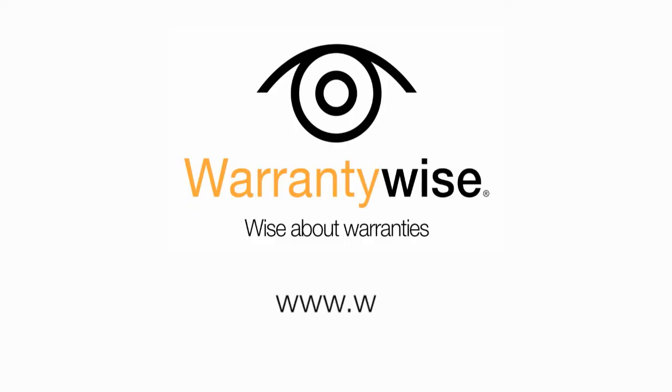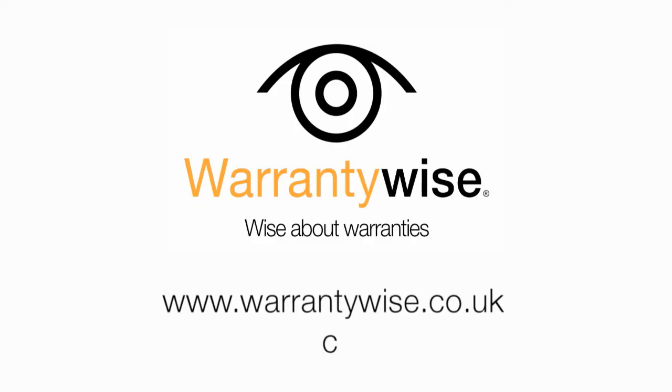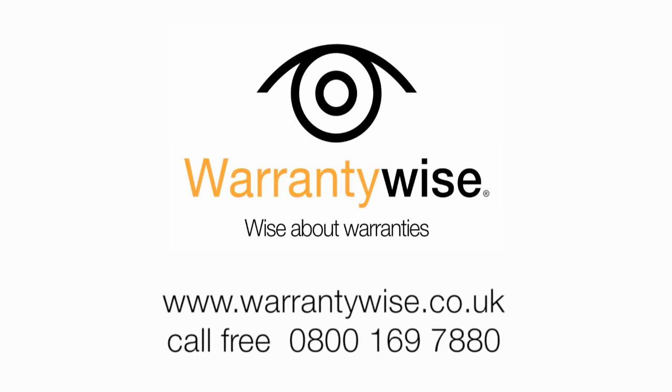It's a really, really good investment. We will even pay the retest fee — how good is that? For more details, go to warrantywise.co.uk or call free on 0800 169 780.